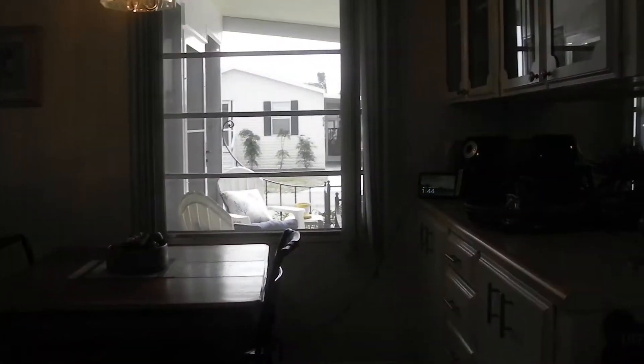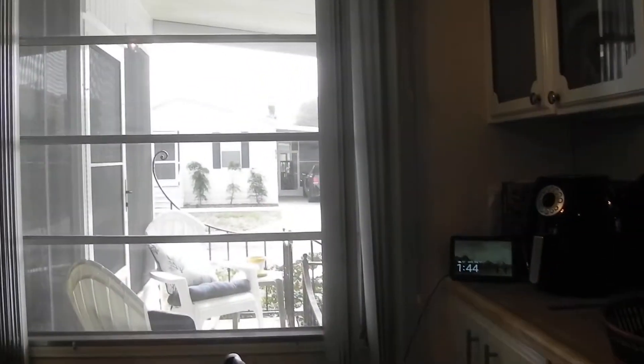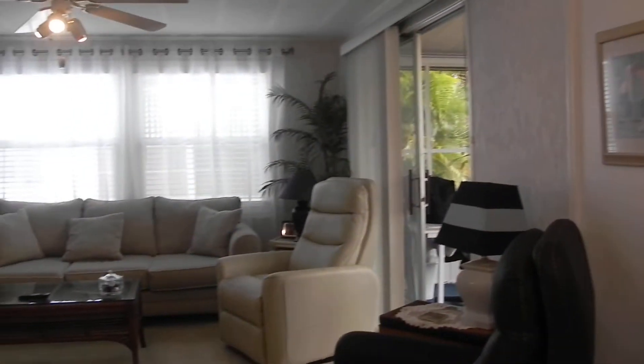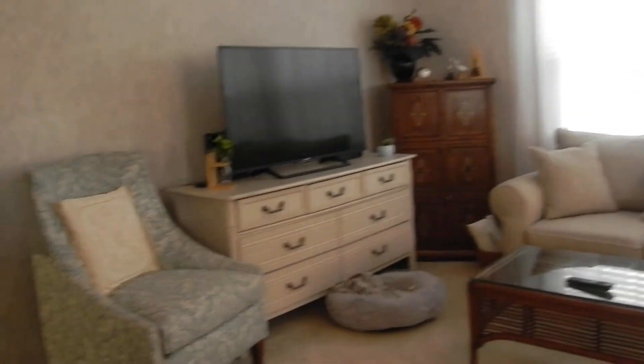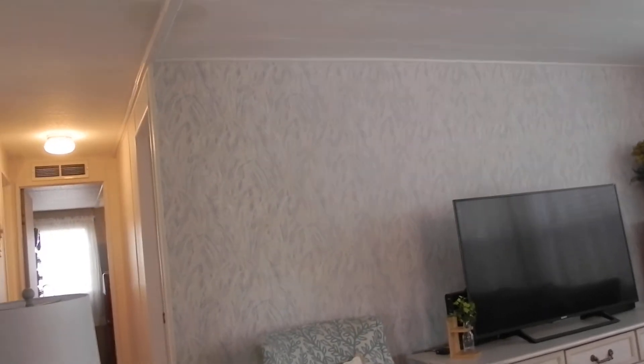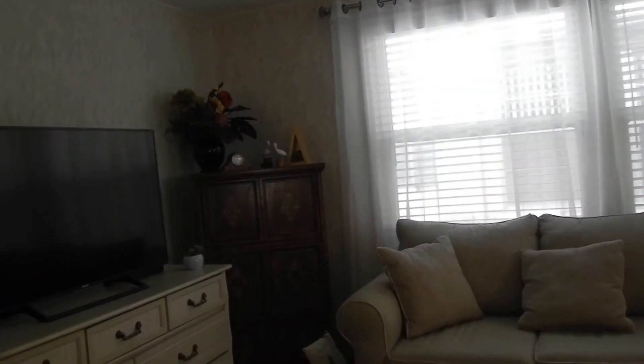We've got some newer windows in this home too — the folks have added some newer windows in the living room. Not all throughout the home, but they started adding some in the living room. We'll continue around here and back into the living room. Got a front lanai, nice living room. I love the wall paneling and wall board there on the back — nice Floridian colors with the blue and the grays.